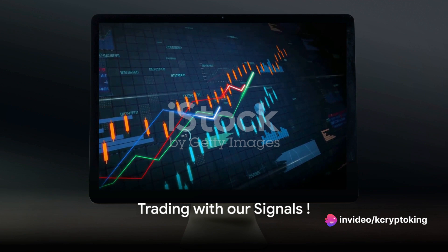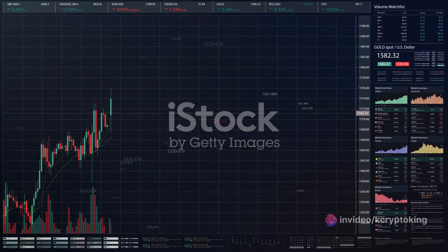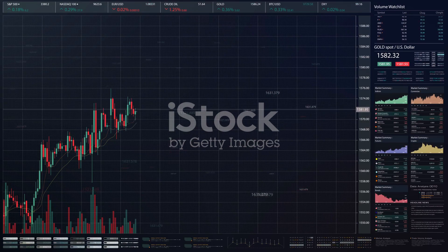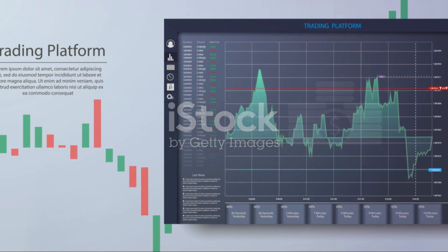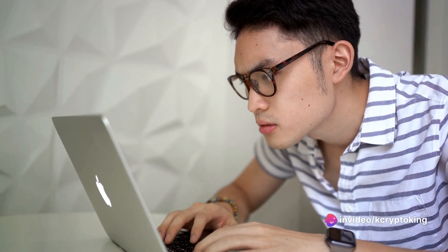Now we're ready to dive into the actual trading. Pick your preferred asset. Analyzing the market is crucial for predicting future price movements. Use our trading signals to make an informed decision. Place the trade and enter the investment amount. Set the expiry time.